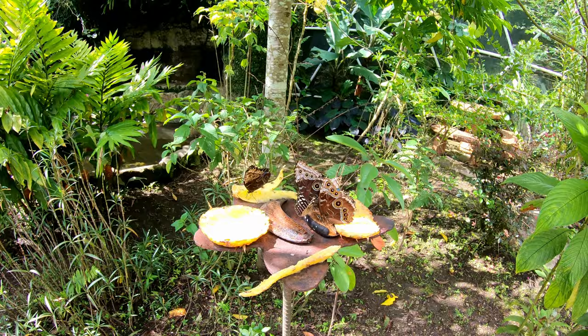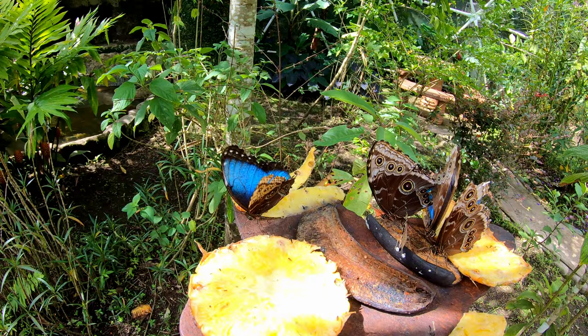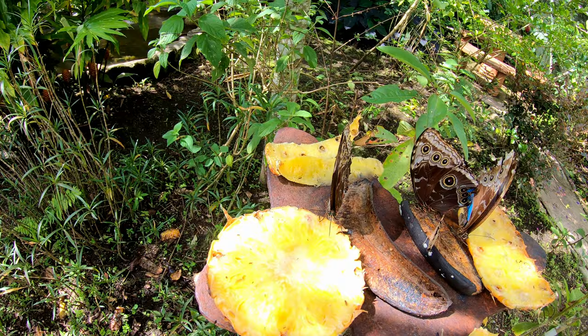Some are munching on banana too. They've got pineapple but also banana, and it looks like they like the banana a bit better. There's four big ones there — look at the color on the underside of the big ones, it's really cool. They've got these eye patterns, and when they open up you can see the brilliant blue color on them.